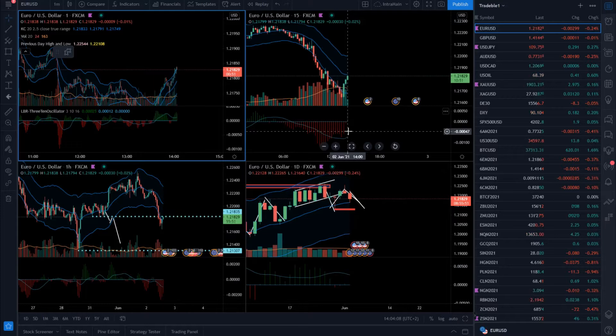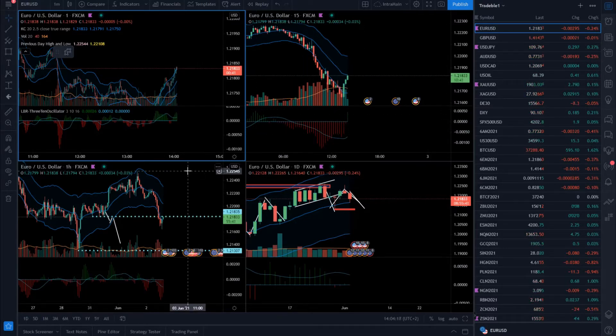Hello traders. For today's analysis I decided to cover euro versus US dollar. I will also speak about the USD versus Japanese yen, because I think there are good opportunities on both pairs. So firstly I will start with the euro versus US dollar.